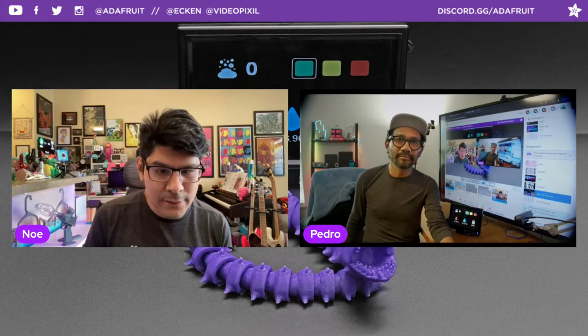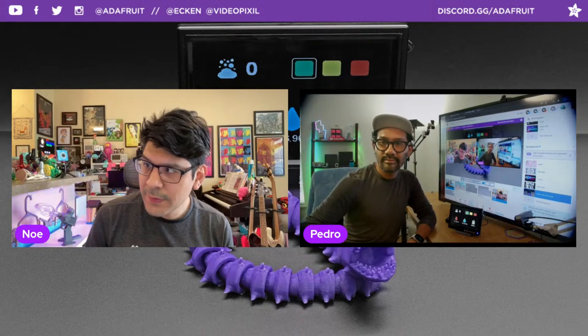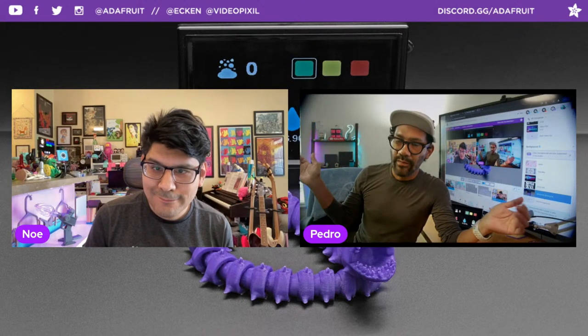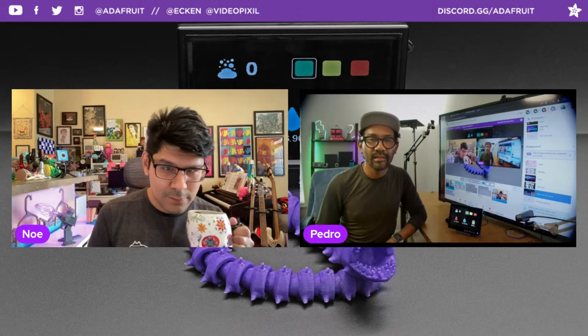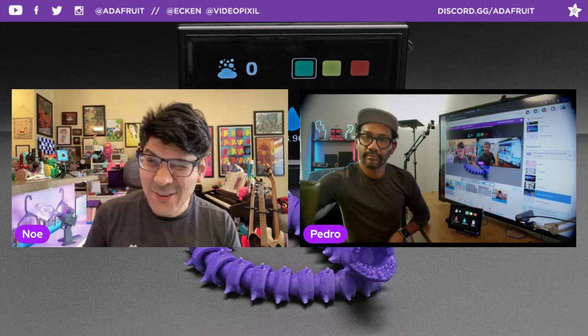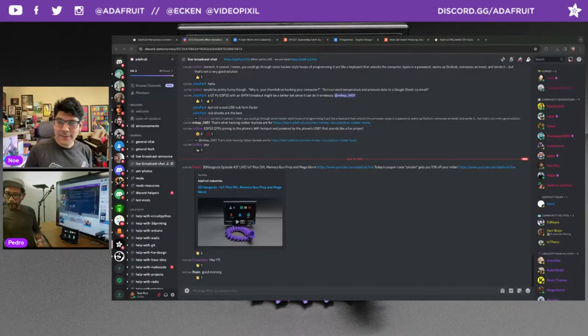Welcome back to another 3D Hangouts. My name is Noah Ruiz. Joining me every Wednesday is my brother Pedro. Good morning, everybody. I'm Pedro. It's Creative Tech here at Adafruit, and every week we're here to share 3D printed projects featuring electronics from Adafruit. This is the show where we combine 3D printing and DIY electronics to make inspirational projects. It is episode 437, April 10th, 2024.